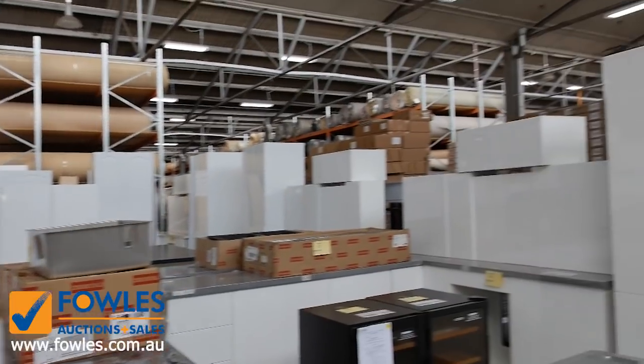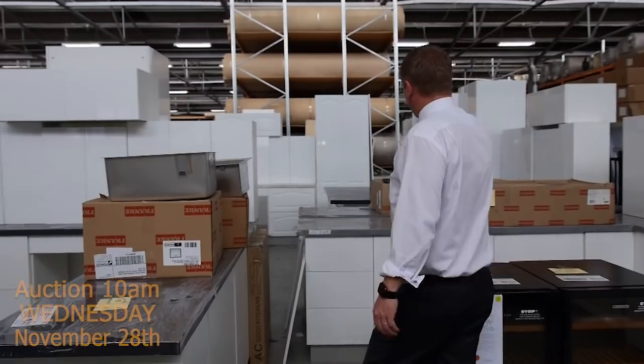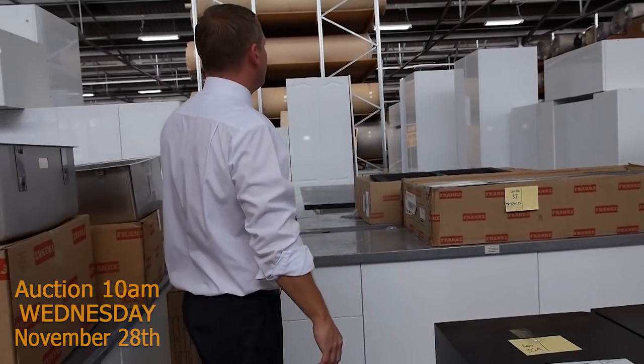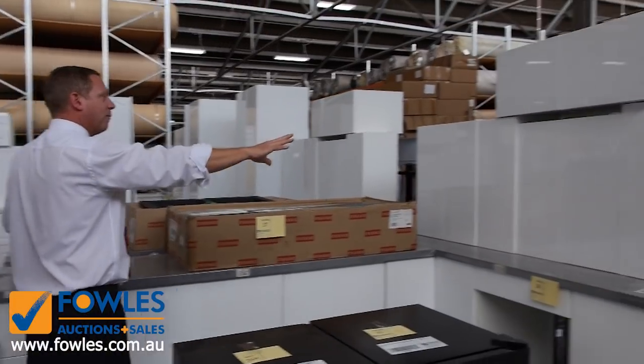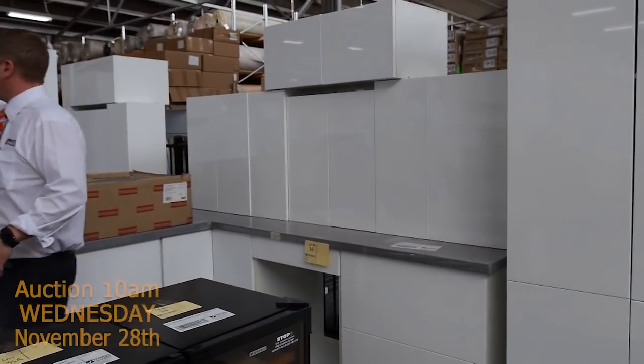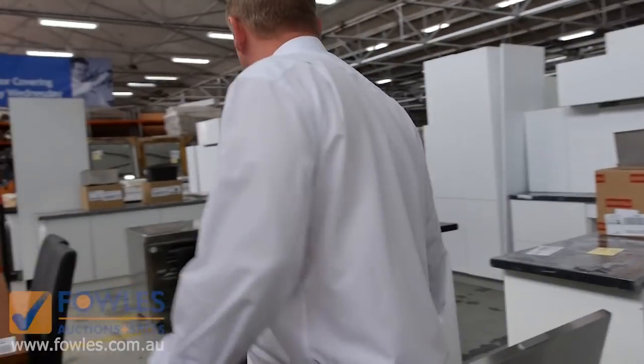Got a heap of kitchens in. As you'll see, I'm surrounded by kitchens — L-shaped kitchens in all different configurations. We've got the grey stone, we've got the black stone bench tops, we've got some with island benches. The guidance on those usually, the L-shaped like this one here, will probably be about $3,200 to $3,500, and then add an extra thousand if you're looking for one with an island bench.